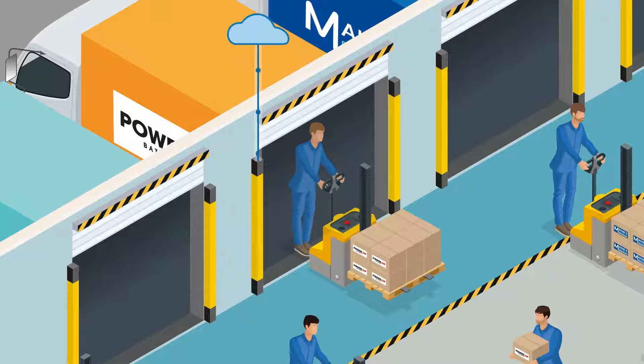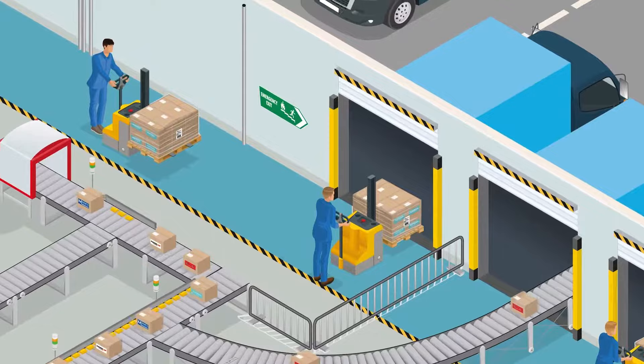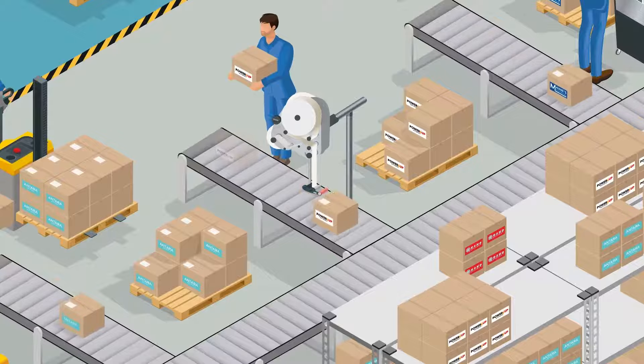Inbound shipments need to be assigned their next step in the supply chain journey. Some cartons or pallets may be directly cross-docked to the outbound dock doors, while other inbound shipments may be broken down at product level, sorted, labeled, and routed through the facility accordingly. The simple task of labeling these items can significantly impact overall warehouse productivity, and the quickest and most accurate way to achieve this is by integrating automation into your labeling processes.